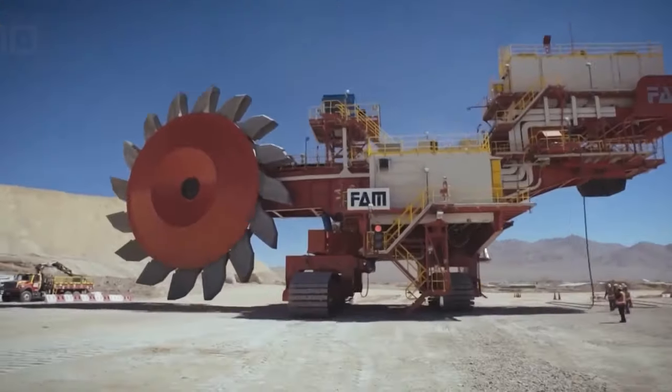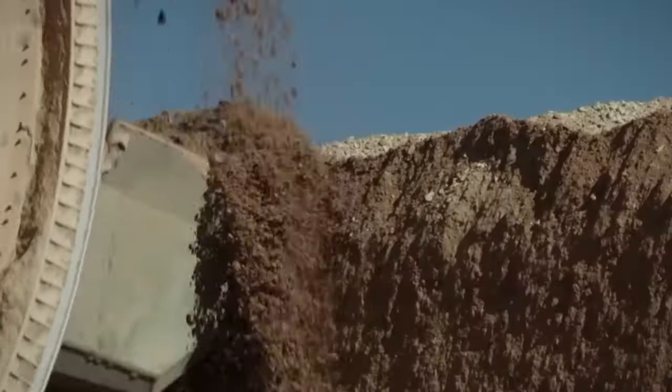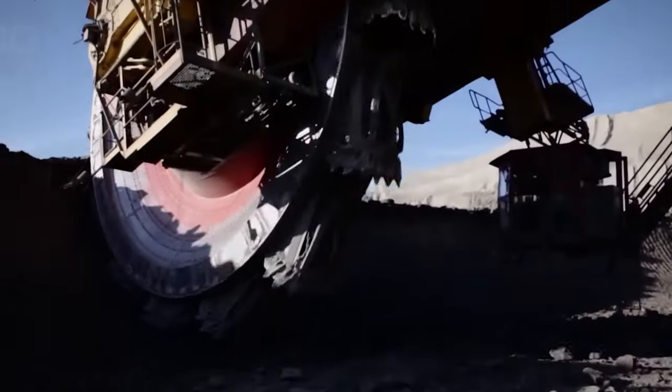Stay tuned for more explorations into the realms of the extraordinary. Until then, keep the gears of curiosity turning, here on Giga Gear Galaxy.